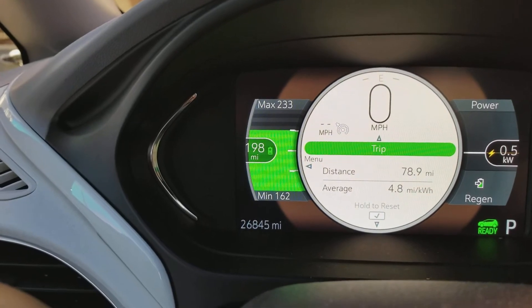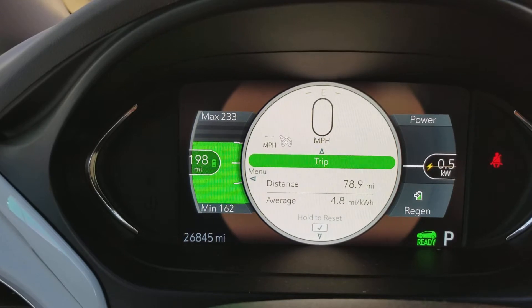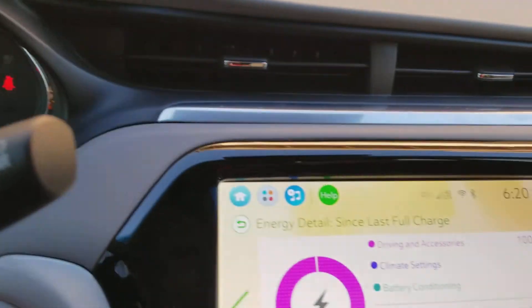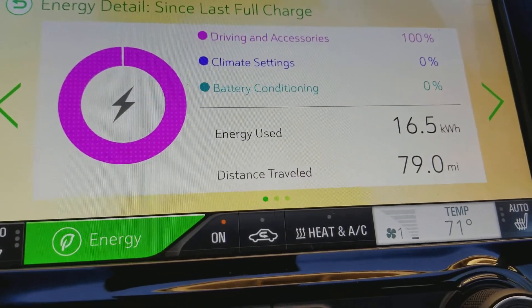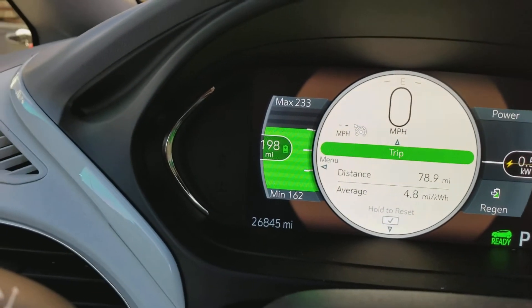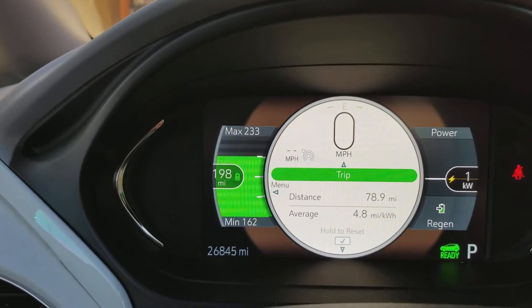That's how much I've actually driven. On a full tank, after my first round trip back and forth to work, I got 198 left in the tank and it says I've driven 79 miles. This trip counter always resets when you fully charge your car. So 79 miles driven and 198 miles left — this is way better than the 238 miles the dealer quoted.